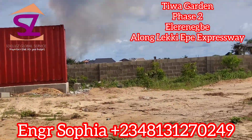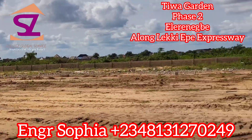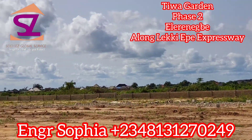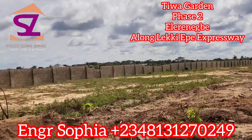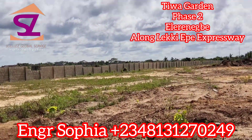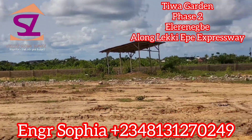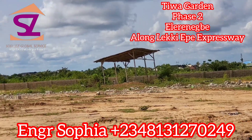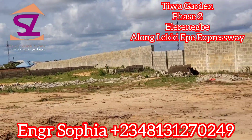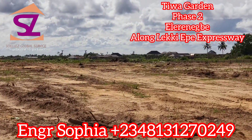If you are buying between now and the end of May 31st, that's when the offer ends, you will be saving 5 million naira. By the time we launch, we are going to be selling our 600 square meter land for 41 million naira as against the current 36 million naira.